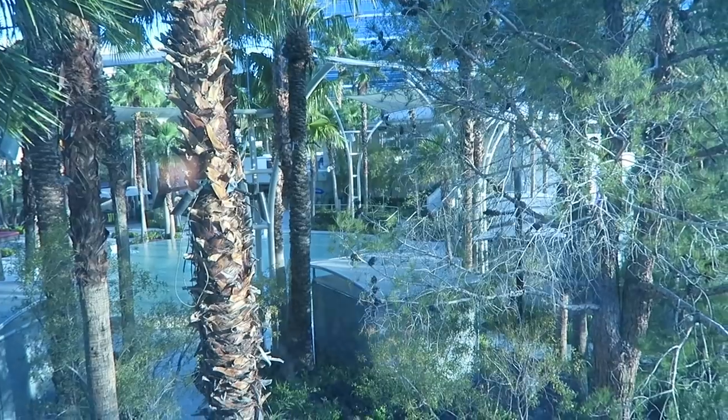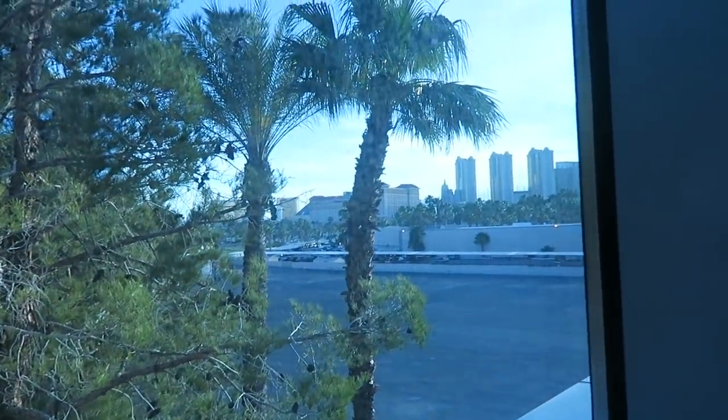And here is our view — we have a pool view. Cool! So we are going to unpack our lives. We're going to the Pink Taco tonight, which is just right downstairs. Our reservation is at 7:30 and that's in about an hour. So I think we're going to veg out and unpack first.